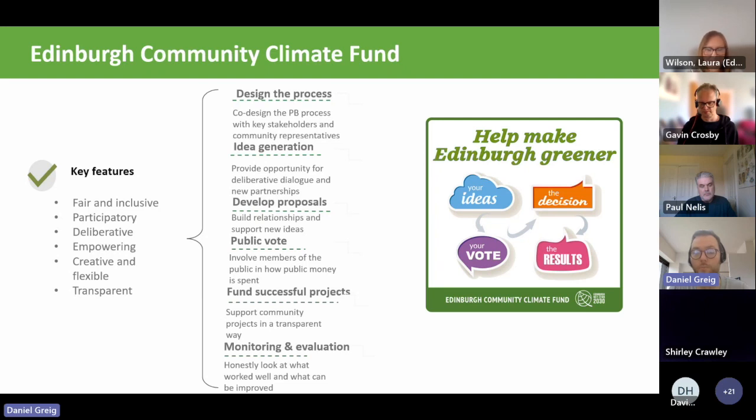We're now currently in the monitoring and evaluation stage where we'll be doing an evaluation of the process, but also an outcome report where we'll look at what the projects have managed to deliver within the money and grant they received. We used the key features or principles within the PB Charter to reflect on when we went through the process to design it, which were really useful.